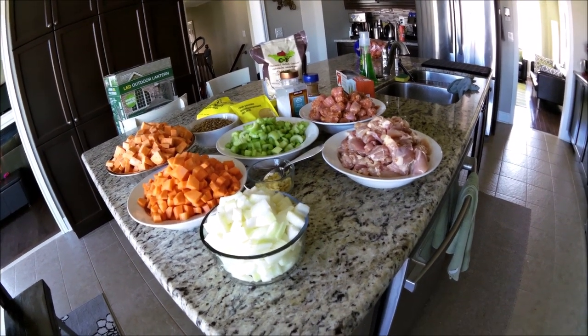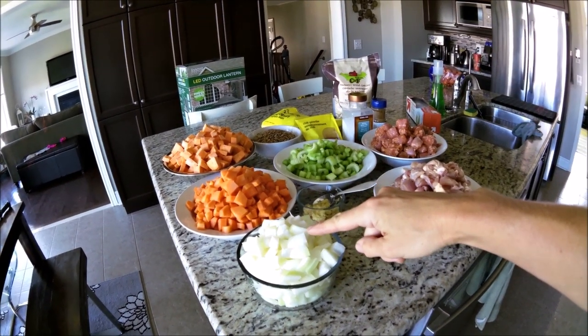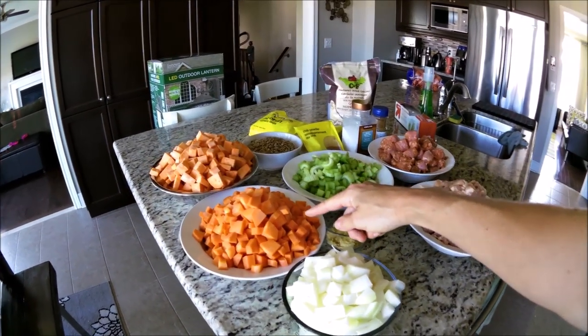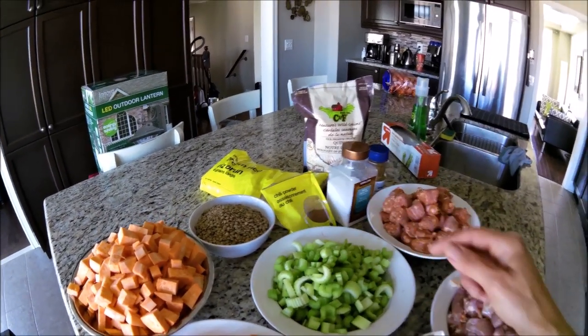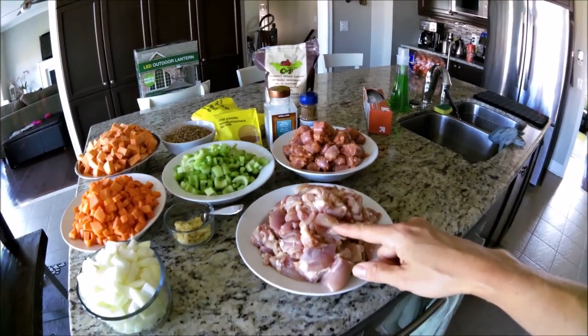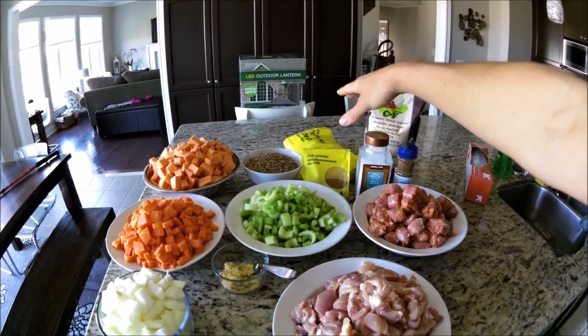And we're back. I wanted to show you what I've prepped so far. I've got my diced onion, a little bit of grated garlic, our carrots, about four large sweet potatoes, some dried green lentils, celery, sausage, chicken, our spices, and the quinoa and brown rice.